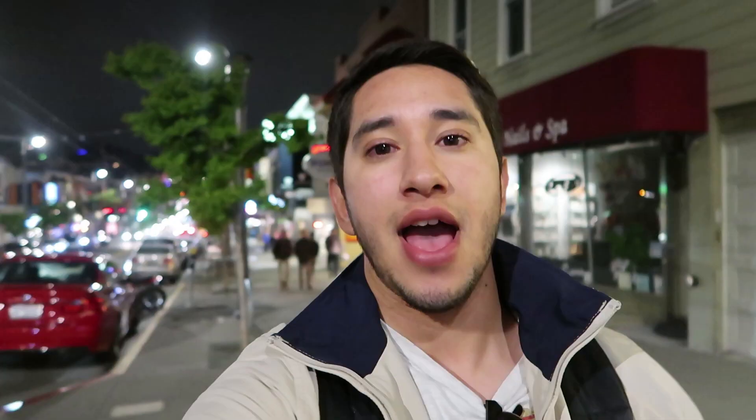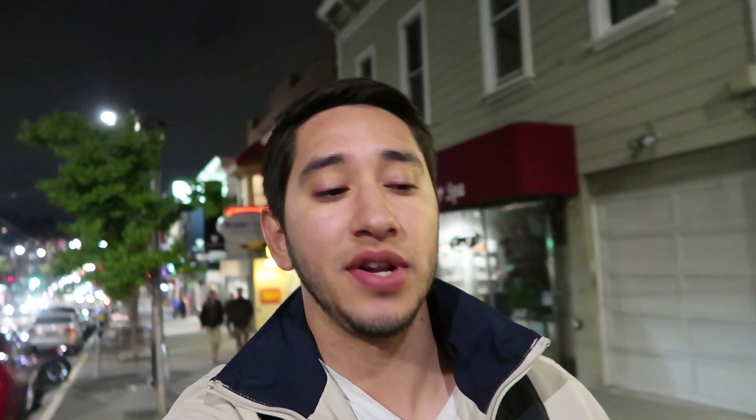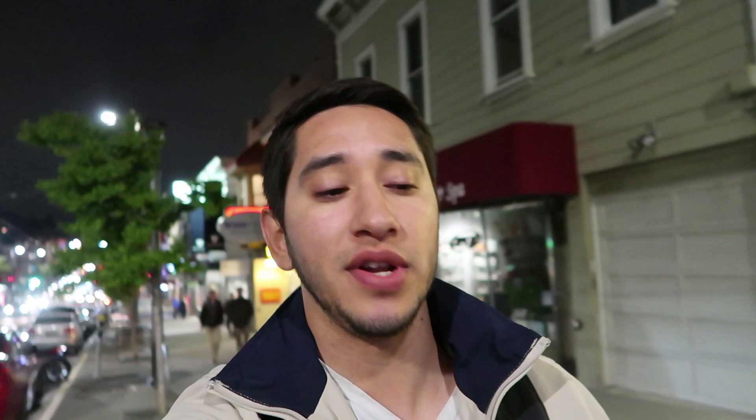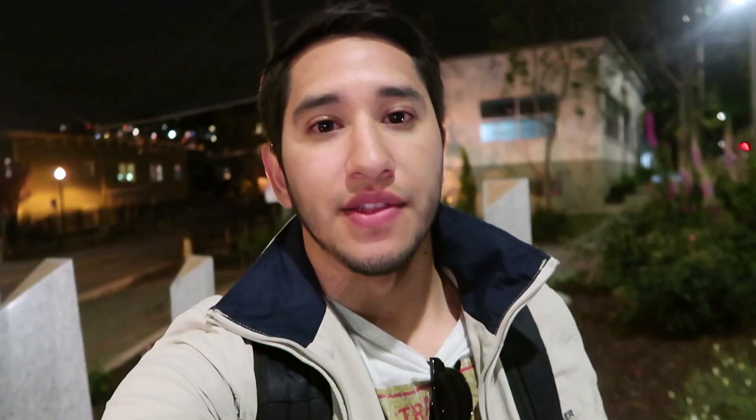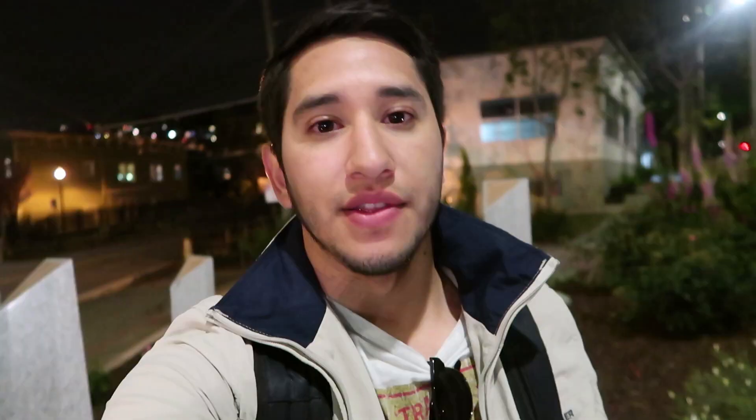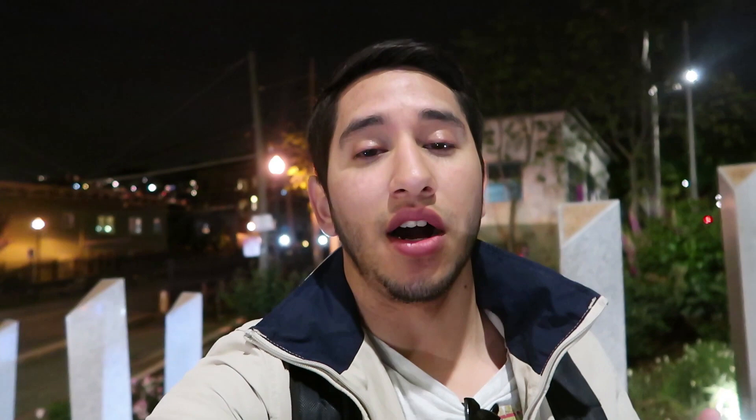Another historical location I wanted to visit here at the Castro is the Human Rights Campaign and Action Center. This was Harvey Milk's house and photography business. Not only that, but this place also served as a meeting place for multiple different initiatives that he and others created. Currently, it is also a store where you can buy different shirts and items to help support and fund the campaigns taking place today.